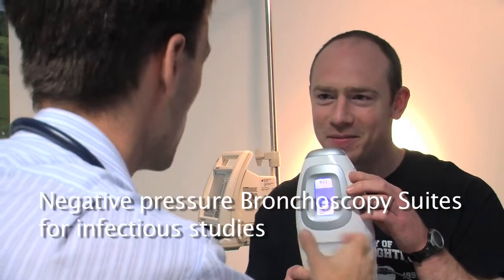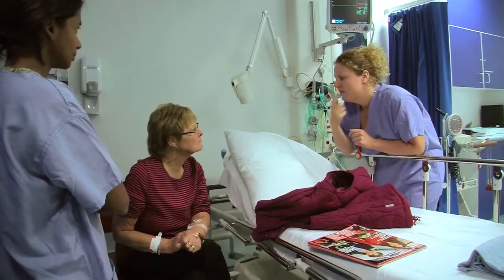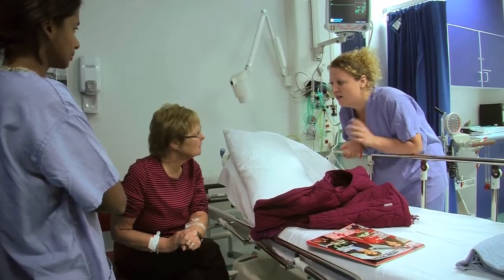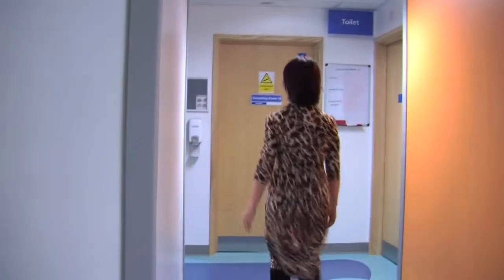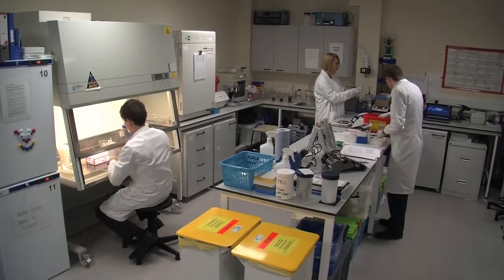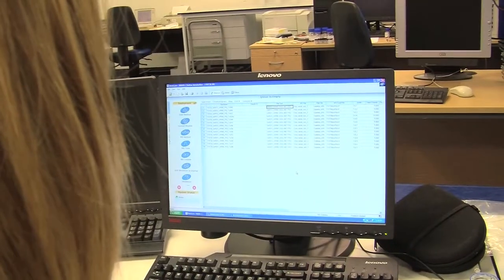These suites, and in fact the whole of the CRF, are covered by the hospital resuscitation teams with immediate access to intensive care. There's a negative pressure consulting room area that allows respiratory viral challenge studies with minimised risk to other patients and staff. We've got three laboratories within the unit and a new BRU mass spectrometry laboratory upstairs.